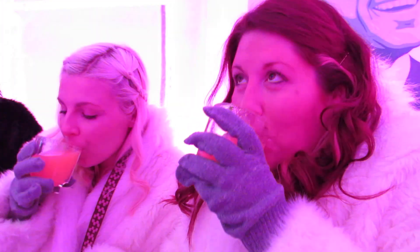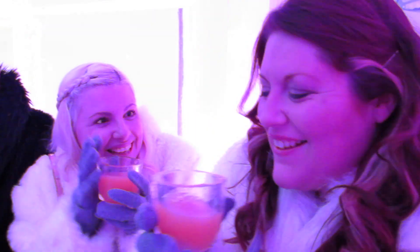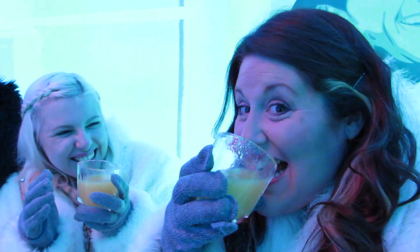Oh no, look, he's put his coat back on. You must be a bit cold now. So all there's left to do is cheers and enjoy your frozen cocktails. No, you can't eat the glass — I tried.